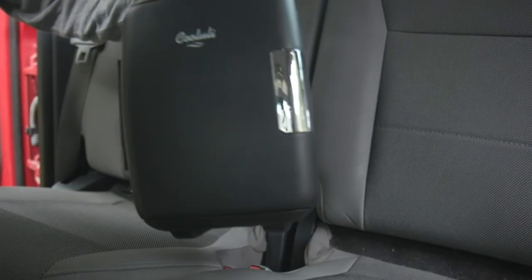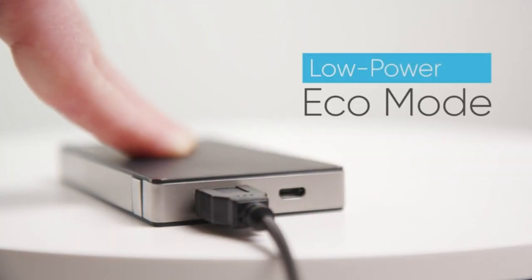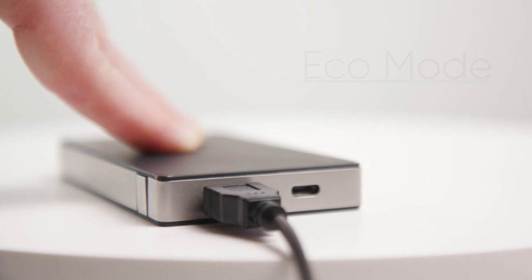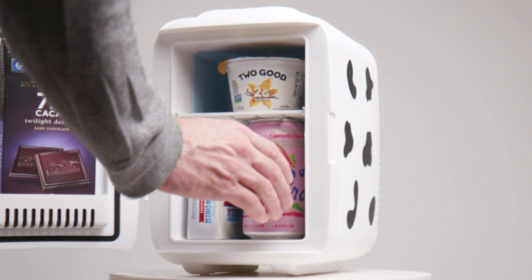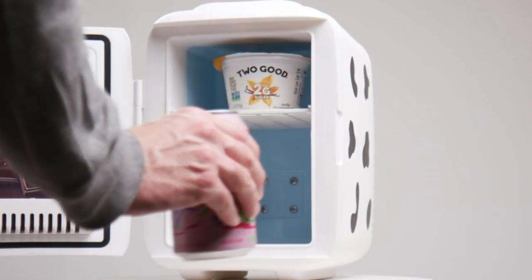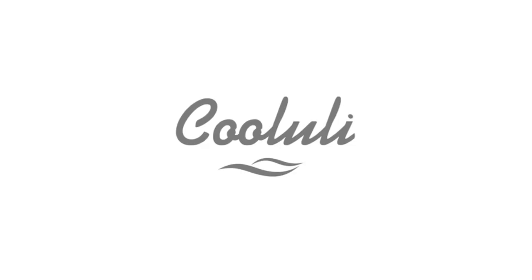Advanced technology — the unique semiconductor operation is energy-efficient and ultra-quiet. It supports AC, DC, and USB power. The Classic 4L includes AC and DC power cords for indoor and outdoor use, plus a USB cord for ultra-flexibility. Note: this unit only works in a 110–120V outlet.